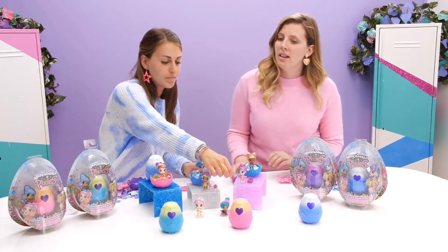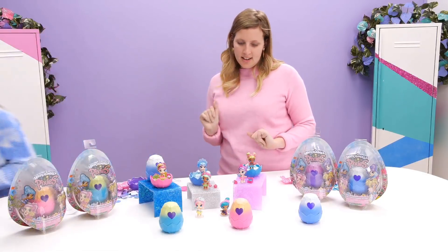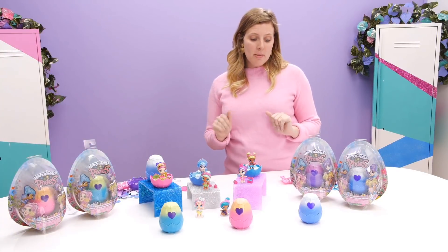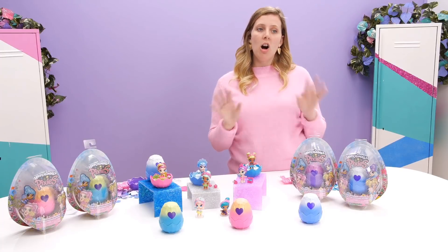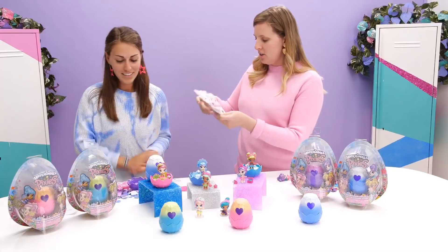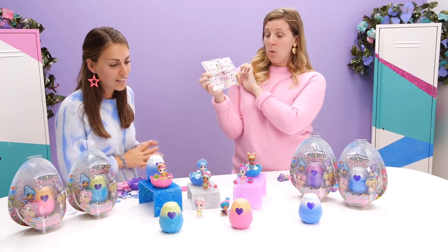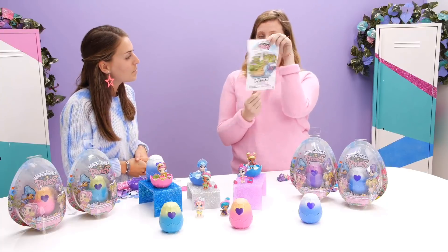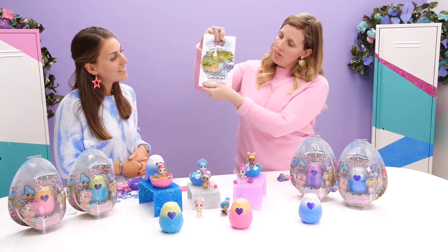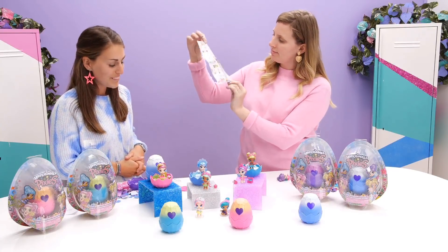Somebody wants to know what the pixies' favorite foods are. Well, let's get the collector sheet — do you have one handy? Yes! So with each of the pixies you'll get a collector sheet that shows you all the pixies in each wave. It has fun facts about their personalities — what they like to do, what their favorite foods are, and what region they're from. And if you flip it over, there's a little map of Hatchitopia showing all the areas that Wave 1 pixies are from.